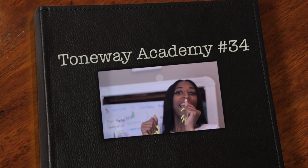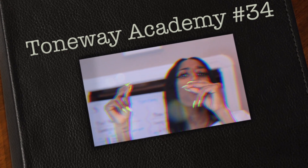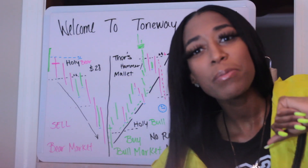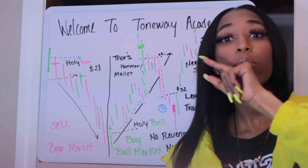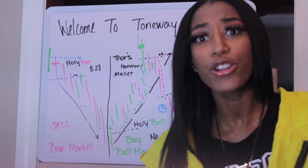Welcome to Toneway Academy, where I can teach you the strategy and you can get income passively. What's up YouTube? It's Toneway Santana back with Toneway Academy, where I teach you how to trade Forex so you can flex on your ex.